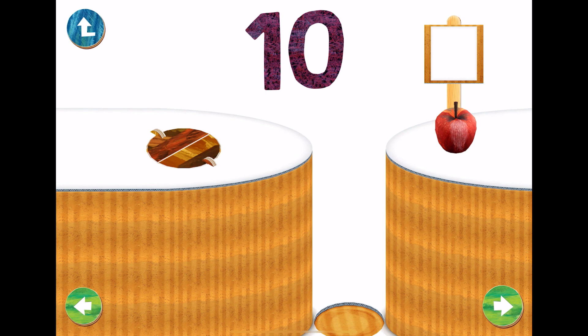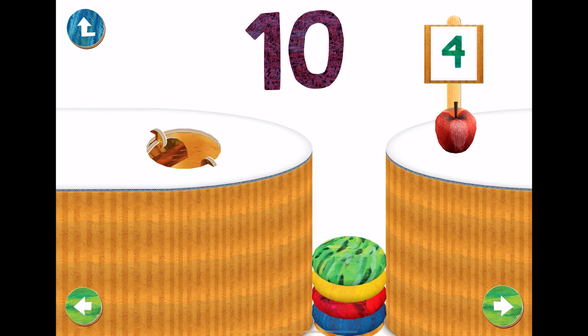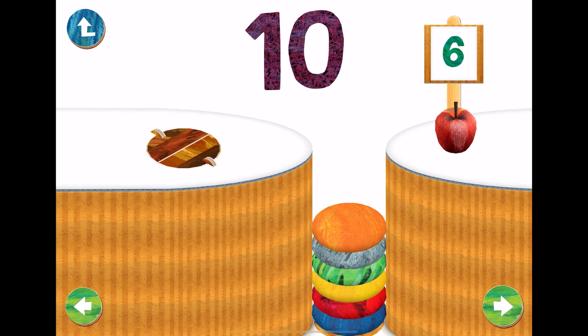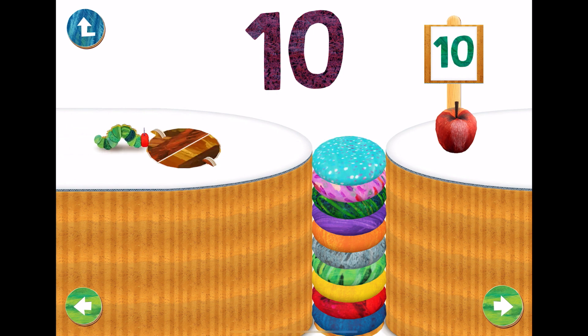Let's count ten pebbles. One. Two. Three. Four. Five. Six. Seven. Eight, nine, ten.